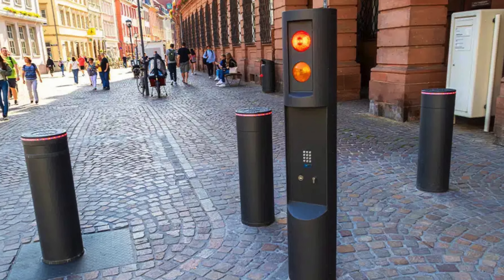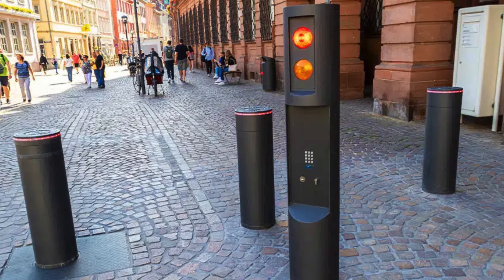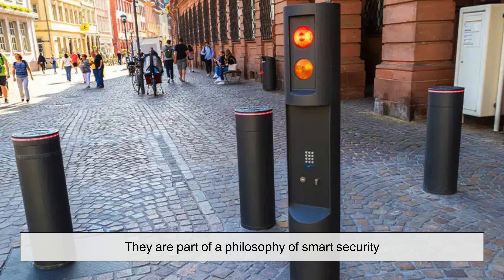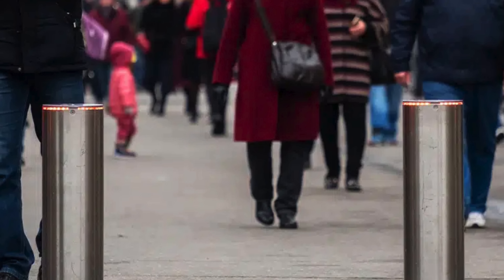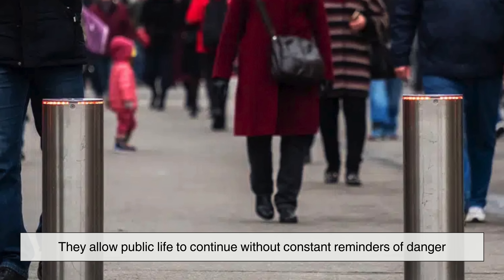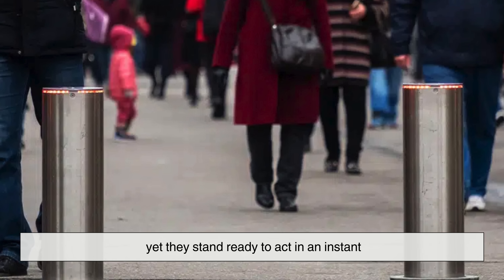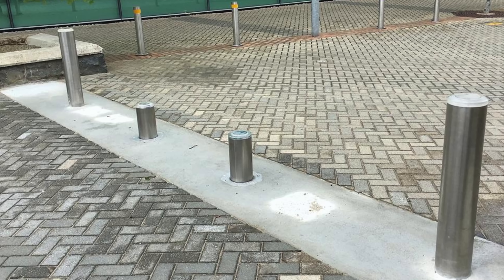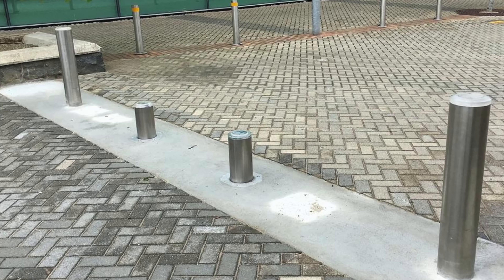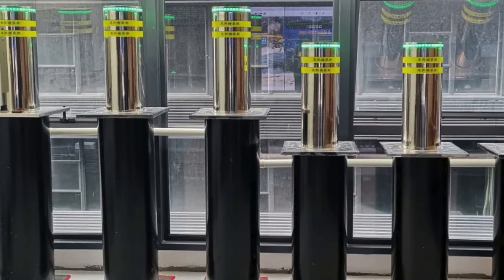As we look at these devices, it becomes clear that automatic bollards are more than simple posts. They are part of a philosophy of smart security — one that values flexibility as much as strength. They allow public life to continue without constant reminders of danger, yet they stand ready to act in an instant. In every rise from the pavement, there is a quiet message: here is safety, here is control, here is the invisible hand of engineering keeping order.